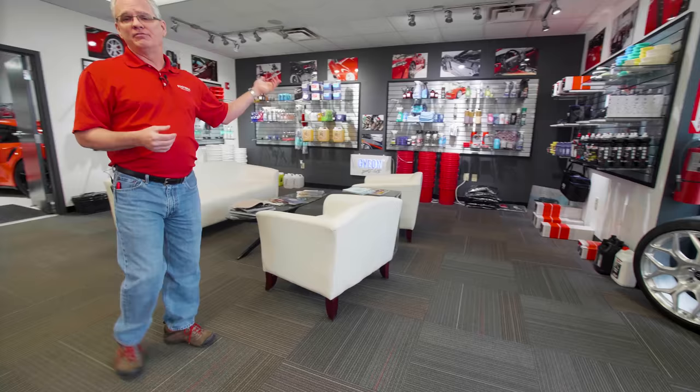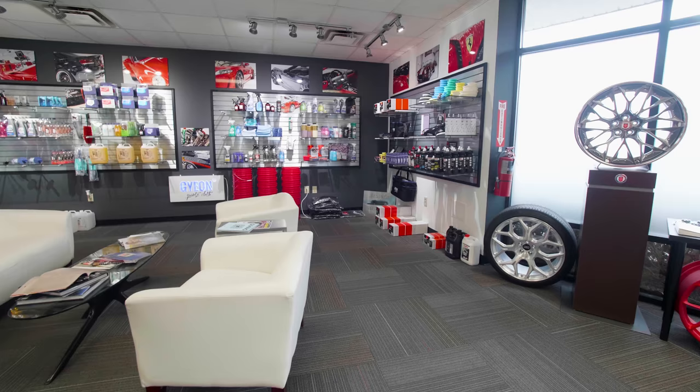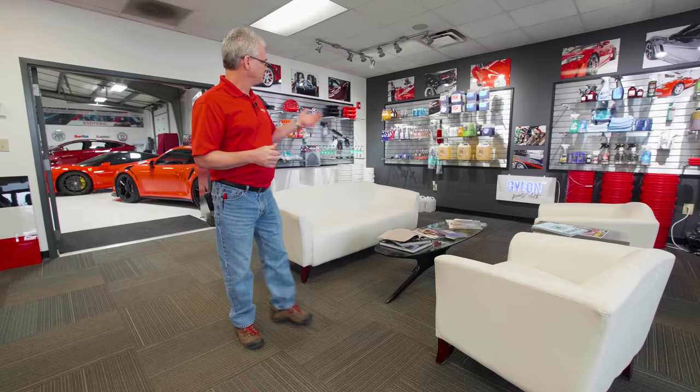We've got all our products, photography up on the wall, projects from the past, trying to create an environment where people can come in and visualize their cars looking that good. A lot of these cars up here have stories — significant parts of the history of the company are up here on the wall. Just trying to put together an area where people like to come and hang out — a destination store, not just a detailing supplier or somebody on YouTube creating videos.